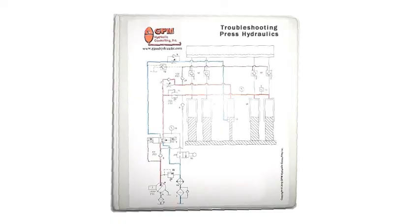After the workshop, each student has his own customized hydraulic troubleshooting manual designed on his own machines to use over and over again to diagnose hydraulic problems.